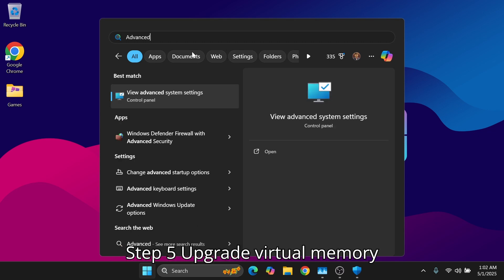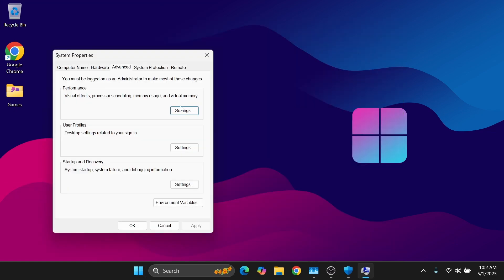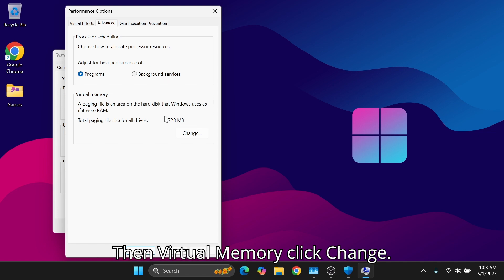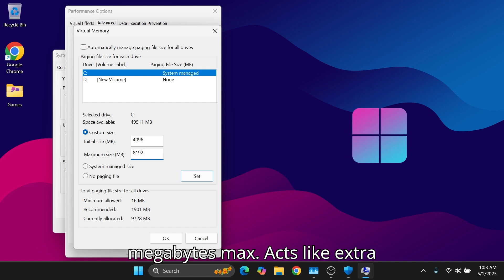Step 5: Upgrade Virtual Memory Paging File. Search Advanced System Settings, under Performance click Settings, then the Advanced tab, then Virtual Memory click Change. Set a Custom Size — 4096 MB minimum and 8192 MB max. This acts like extra RAM using your hard drive.